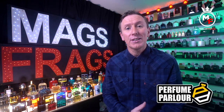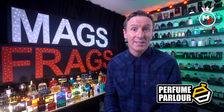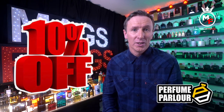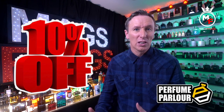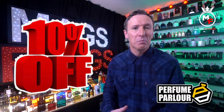Before I begin the rundown, if you're interested in picking up any of these bottles that feature in this video today for yourself, the Perfume Parlour will be reopening and retaking orders from the 1st of January 2022. If you're looking to place an order you can use my discount code, which I'll leave a link to down in the description. The link will direct you to a login page and you'll be asked to create a login name and password, but once you've logged in and made all your purchases your discount will automatically be applied at the checkout.